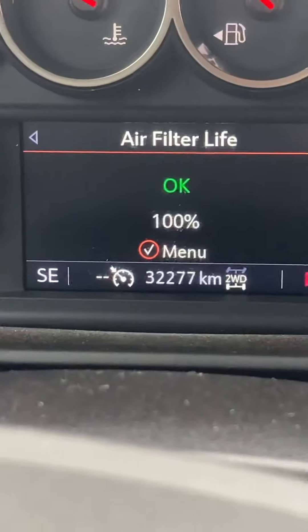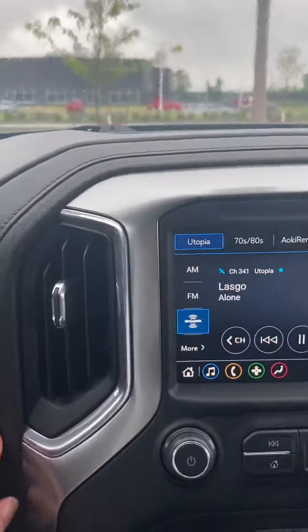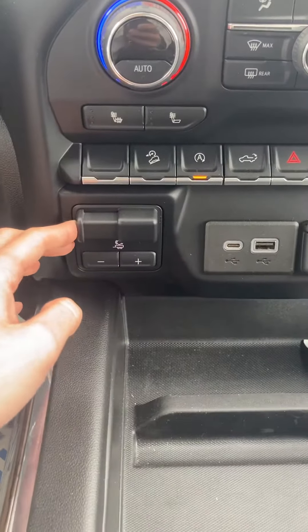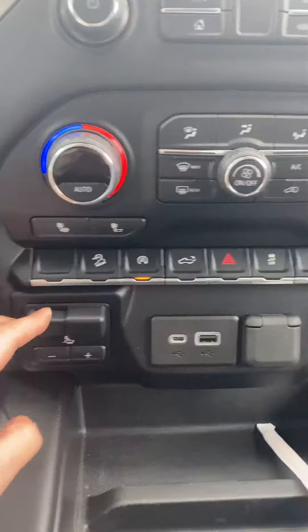Only 32,000 kilometers on there, 4x4, nice leather trim detailing, cruise control, a trailer brake controller, heated seats, and AC.